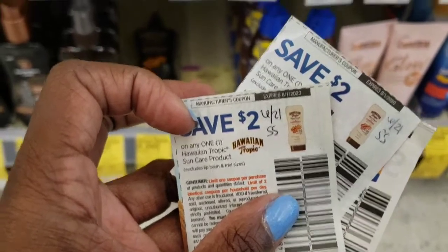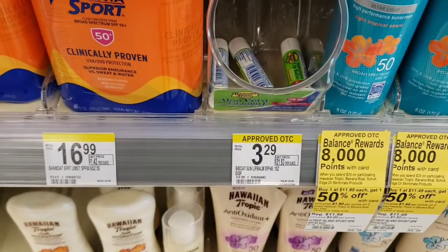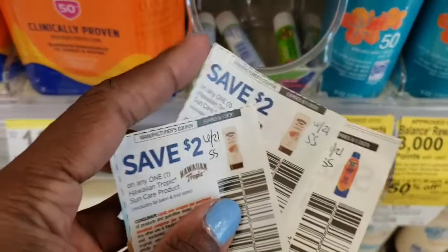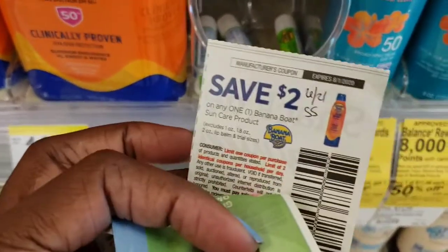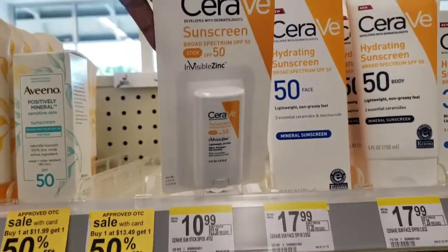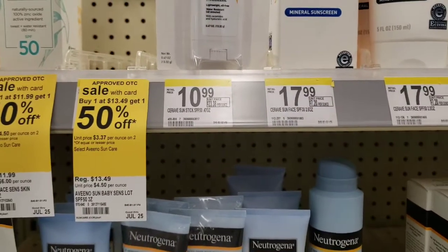Then I'm going to pick up one of the Banana Boat lip balms. They're actually online for $2.79 because my store price matches, and I'm going to pair that with a two dollar coupon that's also in that same Smart Source. I'm going to get another CeraVe — this one says $10.99 in my store, but again they price match so it's going to be $9.99.